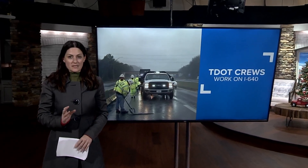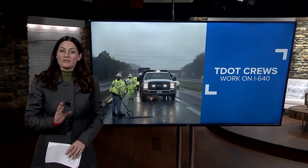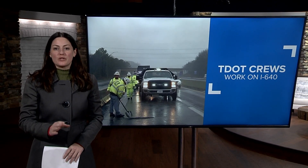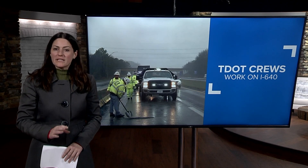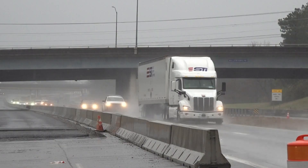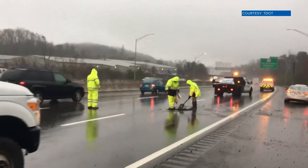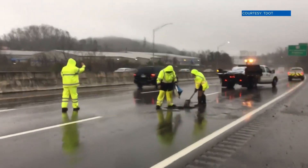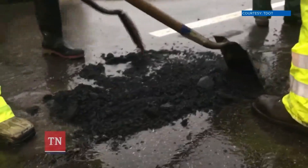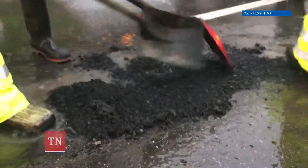If you drove east today on I-640, you probably saw one of TDOT's crews patching a bunch of holes on the road. TDOT says when you see crews working, make sure you slow down and give them some extra room. Thousands of cars are splashing past them. We always ask that motorists use extreme caution any time they see our crews working, especially when it's pothole patching.